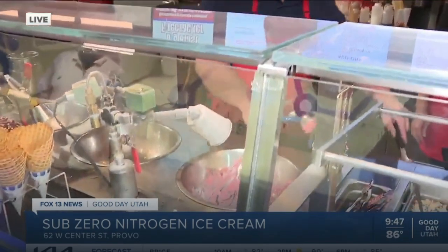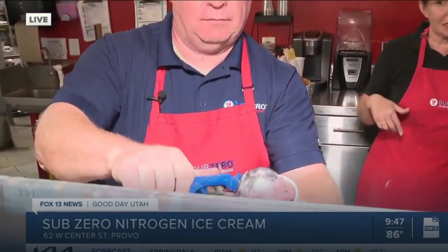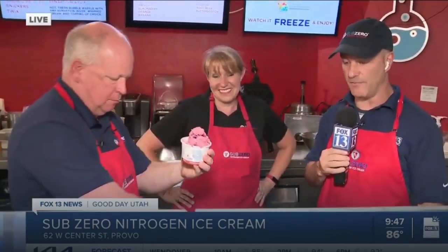It is national ice cream month, and these folks have been in business 18 years. They have a discount today — if you come in to any of our Sub-Zero locations and wish us a happy anniversary, we'll give you 18% off your entire order. Get online at subzeroicecream.com, find the Sub-Zero near you, and get 18% off on this the 18th anniversary of Sub-Zero.